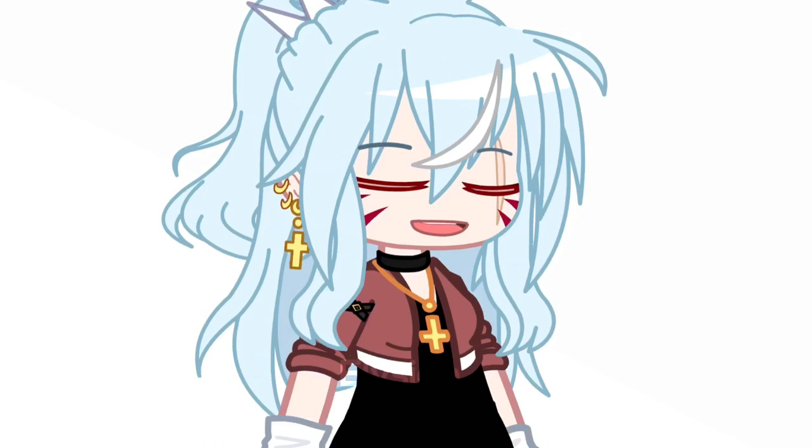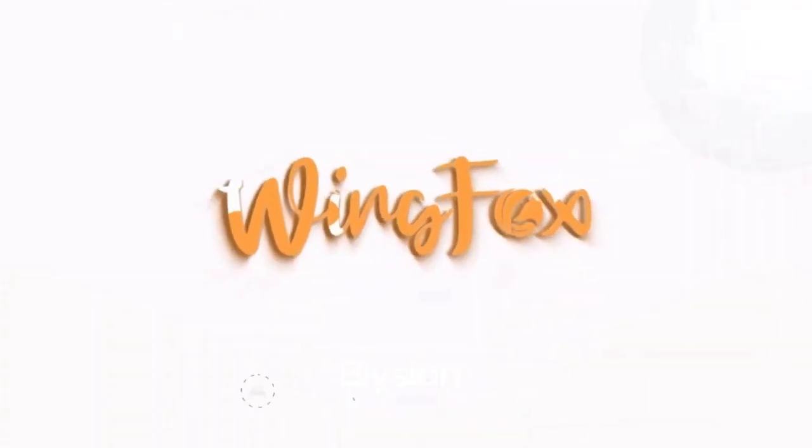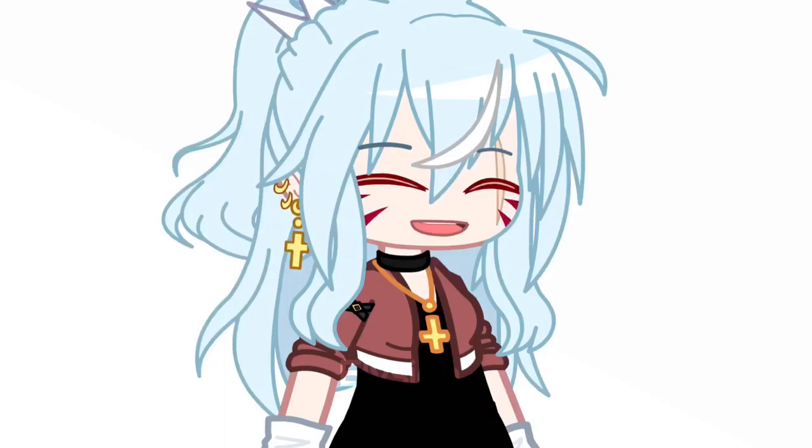Before starting, I want to say that this video is sponsored and brought to you by Wingfox. Hey, good to see your face.